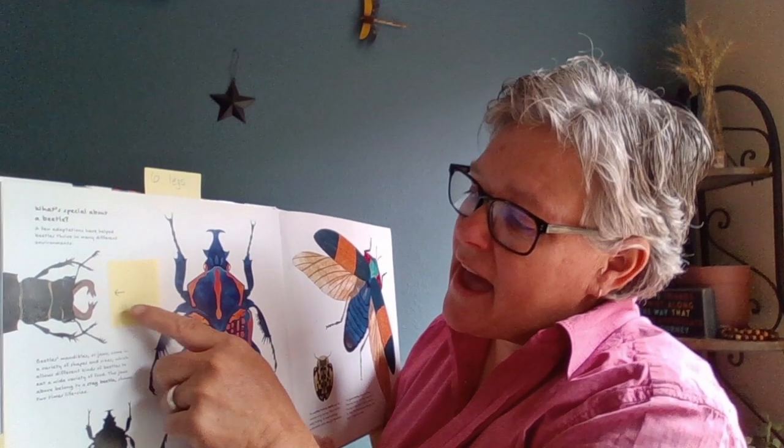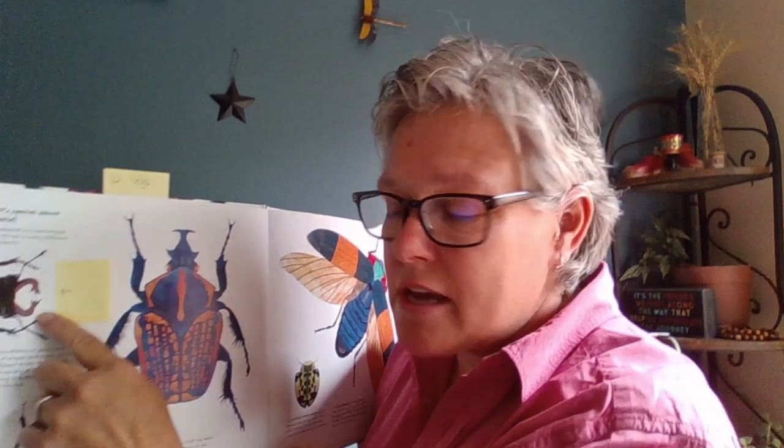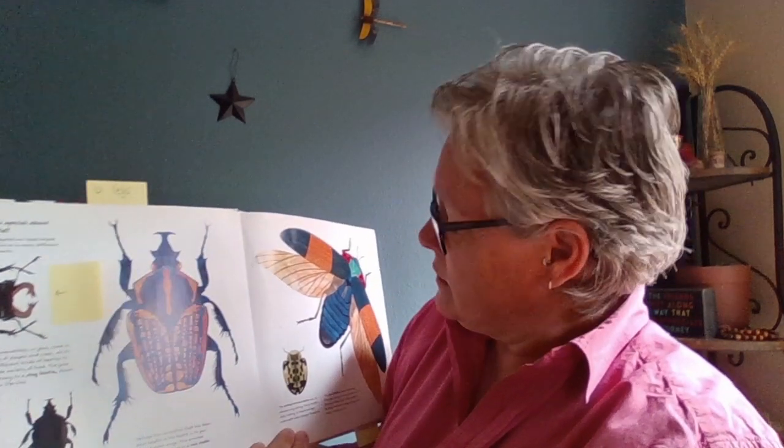Do you know what's special about a beetle? They have jaws like we do. Your jaw goes open and closed when you eat food and when you talk, but a beetle's jaws go side to side. They're called mandibles. Can you say mandibles? Mandibles. That is how a beetle eats.